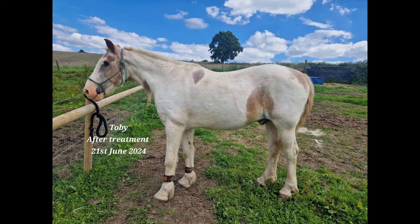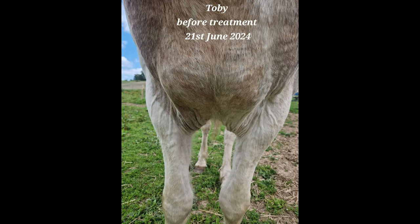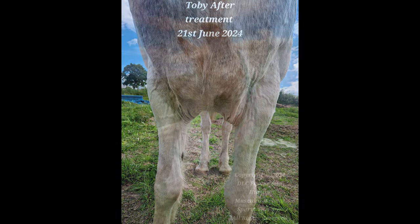Look at that — Toby can stand square now. He's definitely a lot more comfortable. Donna only found two areas that were uncomfortable for him. She said she couldn't believe his age, and that his muscle tone was like that of a two-year-old. I'm so proud of this old man. Having this therapy done has really made me feel a lot better, because he has been stiff lately and I do always worry about whether I'm doing the right thing in keeping him going. Thank you for watching — don't forget to give it a like if you found it useful, and subscribe to my channel to see other really fascinating videos just like this one.